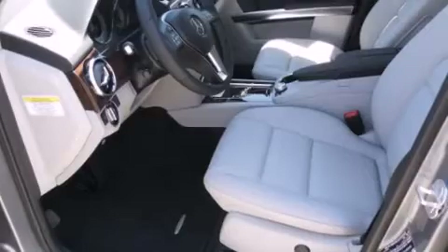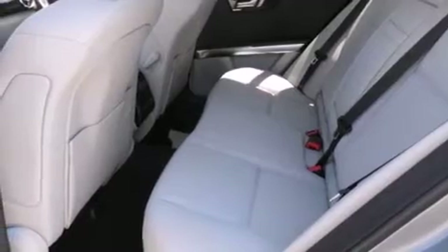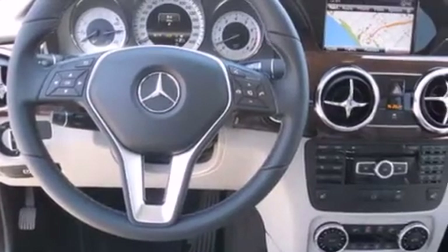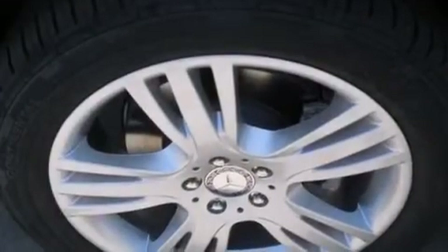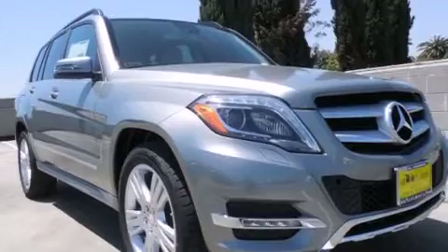The following features are also included: a steering wheel with memory settings, air conditioning with automatic climate control, cruise control, a leather-wrapped steering wheel, a passenger-side vanity mirror, side impact airbags, a split-folding rear seat, an auto-dimming rearview mirror, a rear window defroster, and a power rear liftgate that can open and close at the push of a button.